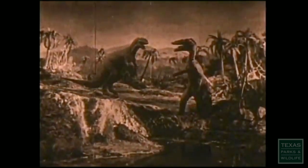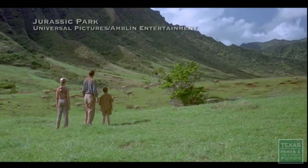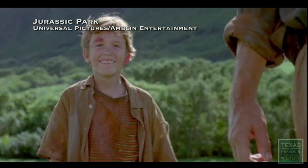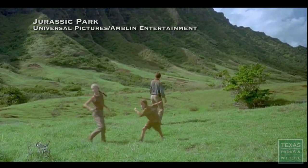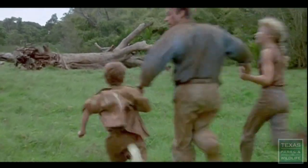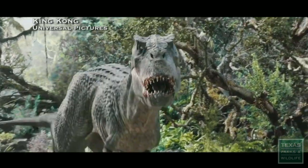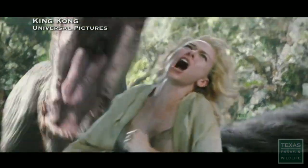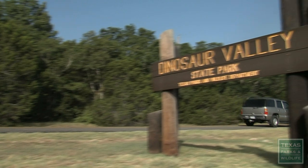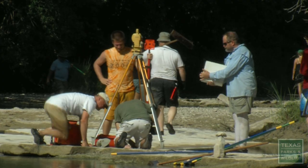They've been extinct for millions of years. But thanks to human imagination and a bit of exploitation from pop culture, dinosaurs have made a comeback. They're flocking this way. Most writers and filmmakers will admit their reimagination of dinosaurs isn't especially true to life. And that brings us to our real-life cast of characters in their own real-life adventure.